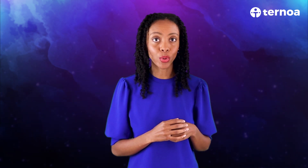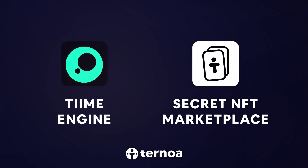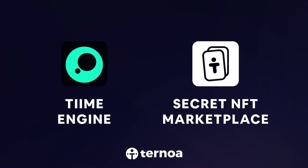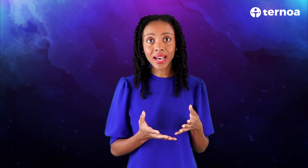Getting into the collaborative side of the Ternoa wallet, there are many use cases and/or TAPs that can be created. Through the DAPs tab, users can already explore the two current TAPs the wallet has been used to host: the Time Engine and the secret NFT marketplace. There are already eight other TAP ideas planned and in development coming to the app.